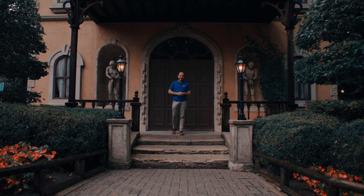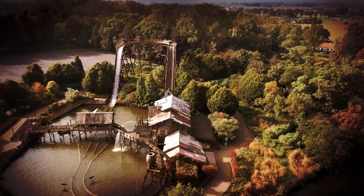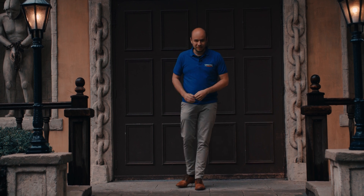Today we are in Bellewaerde. This park is a combination of a zoo, a theme park and a water park. But it is also home to the spirit of Harry Houdini.